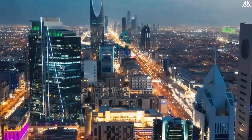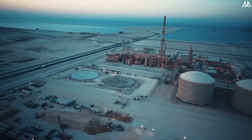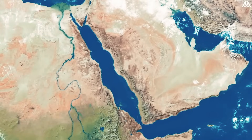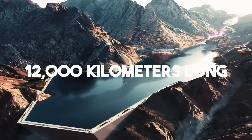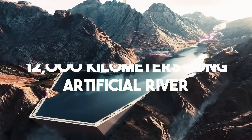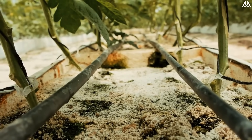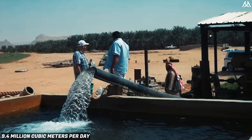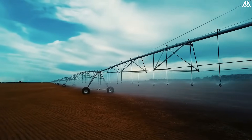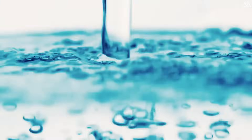This groundbreaking project involves constructing the largest man-made river in the world, a venture that is both ambitious in its size and revolutionary in its approach. Spanning over 12,000 kilometers and built underground, it is a unique endeavor on such a large scale. Using advanced desalination technology, the project aims to produce around 9.4 million cubic meters of water every day by taking water from the Red Sea and turning salty water into fresh drinking water.